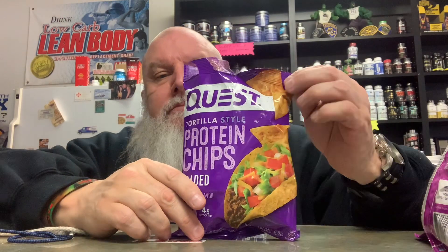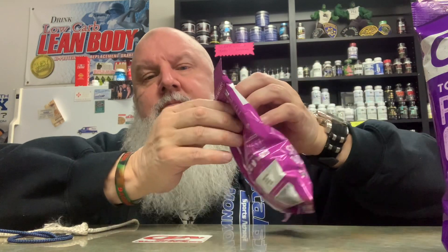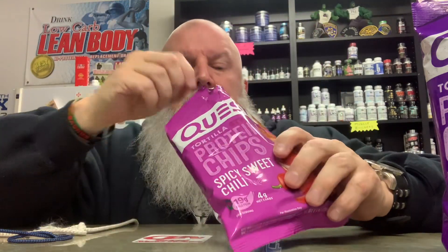I wanted to try the loaded taco first, so the spiciness doesn't affect the flavor. Definitely tastes like a taco — the flavor is really good on this one. I like it. There's no spice to it, no spiciness whatsoever.